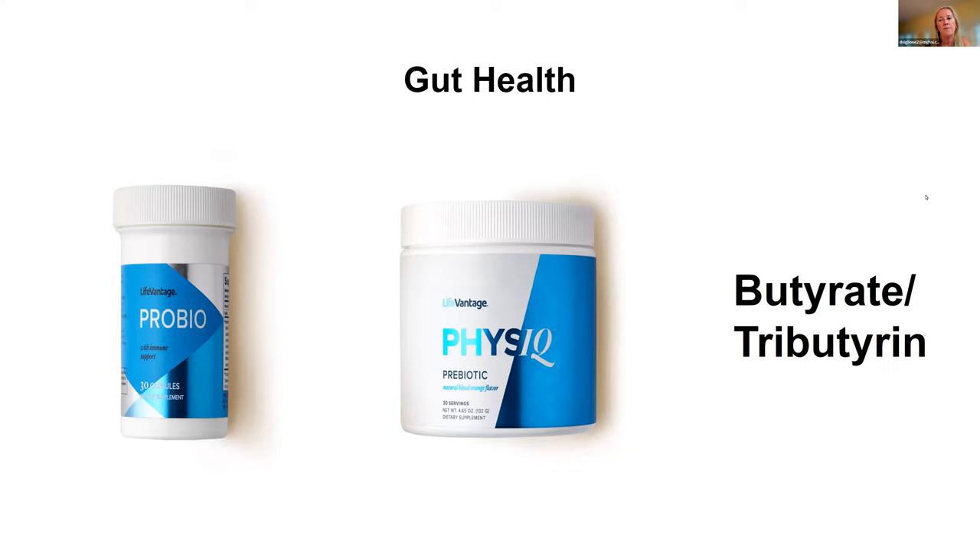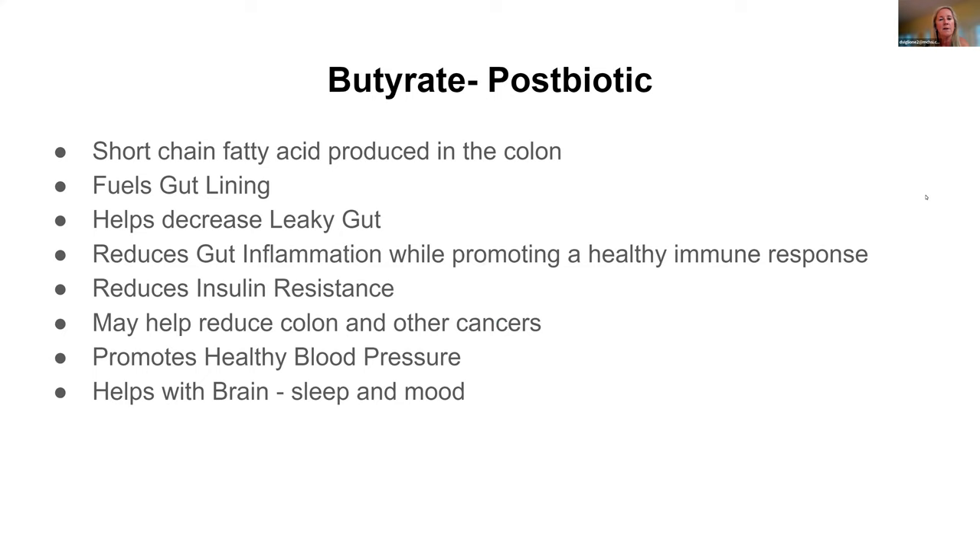You find butyrate in the form of butyrate itself or tributyrin — I favor the tributyrin form. It's a short-chain fatty acid produced in the colon that helps the gut lining and helps those tight junctions seal back up so the gut lining is intact again. It reduces gut inflammation while allowing a healthy immune response when a toxin enters the intestine — that's our first line of defense. It helps reduce insulin resistance, which is huge given the epidemic of diabetes. Population studies show a reduced risk of colon cancer, it promotes healthy blood pressure, and since the brain is connected to the gut — often called our second brain — it also helps with sleep and mood, because most neurotransmitters are made in the gut.